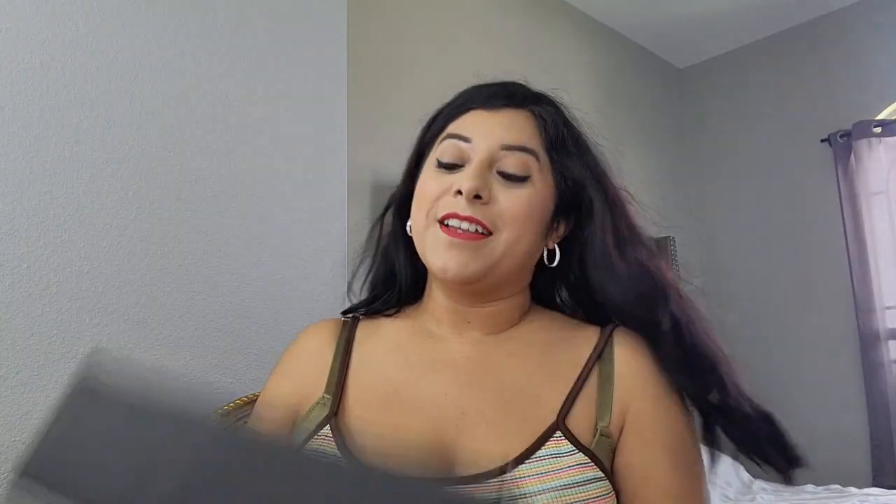I also have another package that I'm going to be revealing — I won this in a giveaway from Rich and Fierce on TikTok. Go check out her page and her website; she's a designer and her bikinis are amazingly beautiful. I'm so happy I received one. We're also gonna see what's in the new elite box for the month of June.